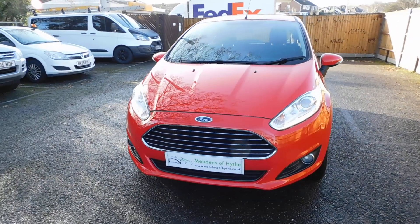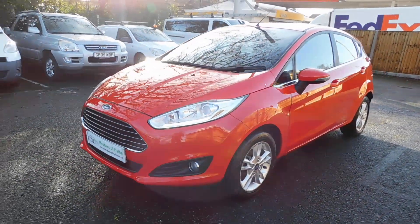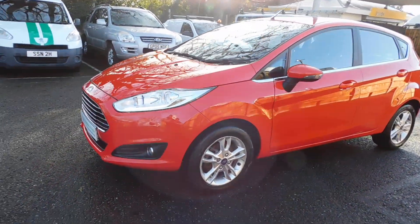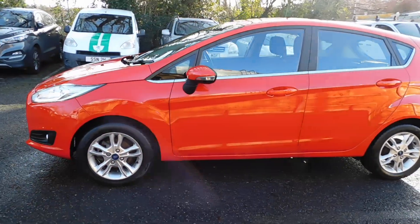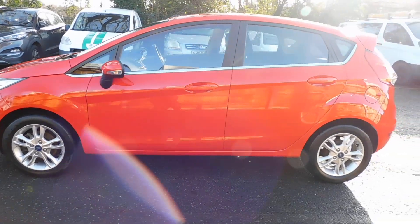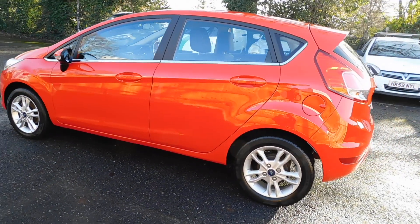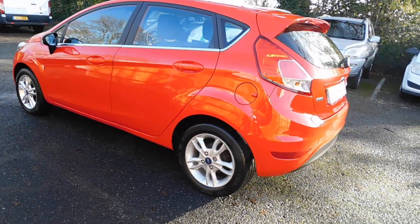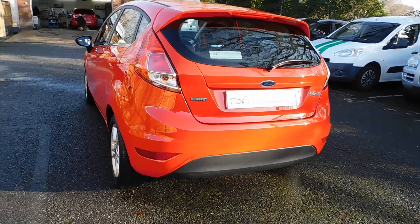2017 67-plate Ford Fiesta 1-litre EcoBoost Zetec, 5-door in Colorado Red with grey cloth trim. This one's got the Sync navigator system, DAB radio, and Bluetooth. It's had two owners from new with 25,000 miles and full service history.